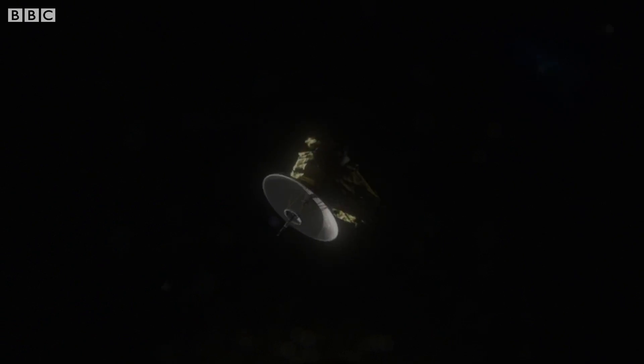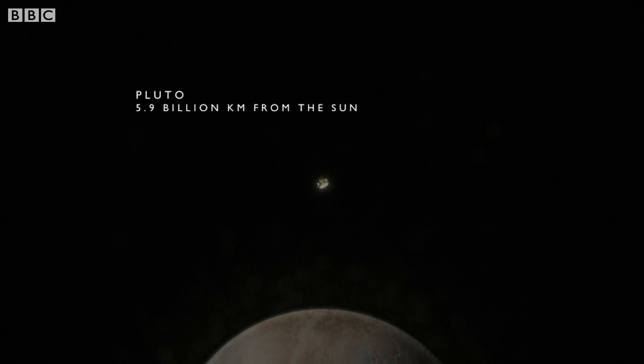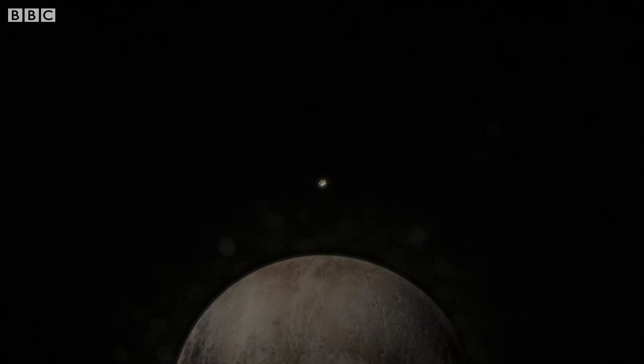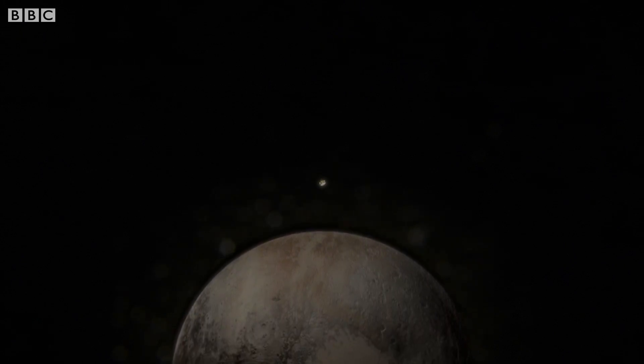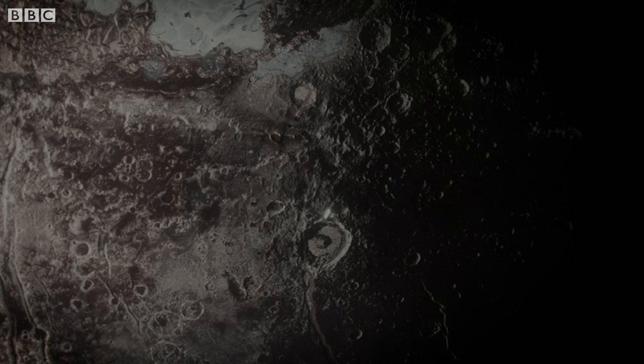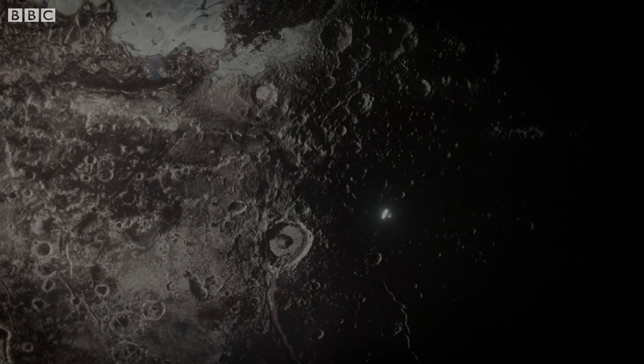After nine years of flight, New Horizons awoke. Copy that — we're in lock with telemetry from the spacecraft. We had our first glimpse of the most distant world ever visited.